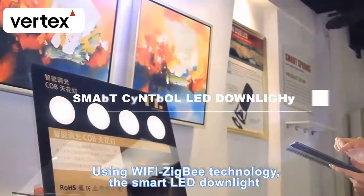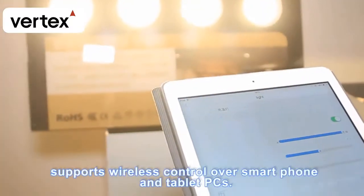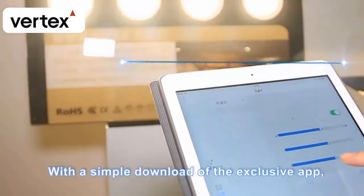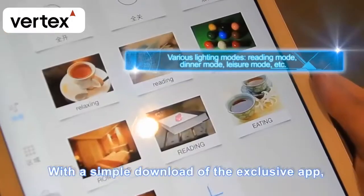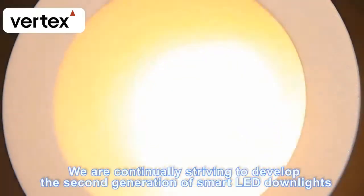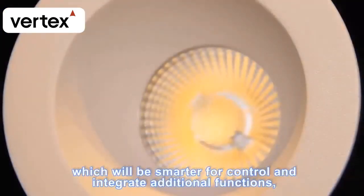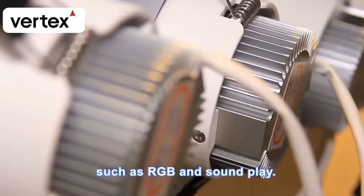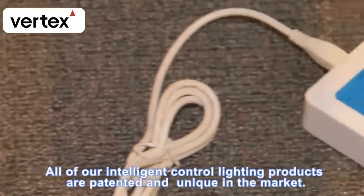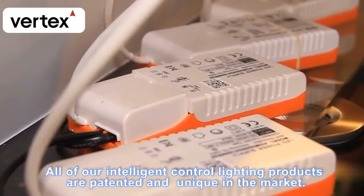Using Wi-Fi Zigbee technology, the smart LED downlight supports wireless control over smartphones and tablet PCs. With a simple download of the exclusive app, you are able to control dimming and color temperature as you wish. We are continually developing the second generation of smart LED downlights, which will integrate additional functions such as RGB and sound play. All intelligent control lighting products are patented and unique in the market.